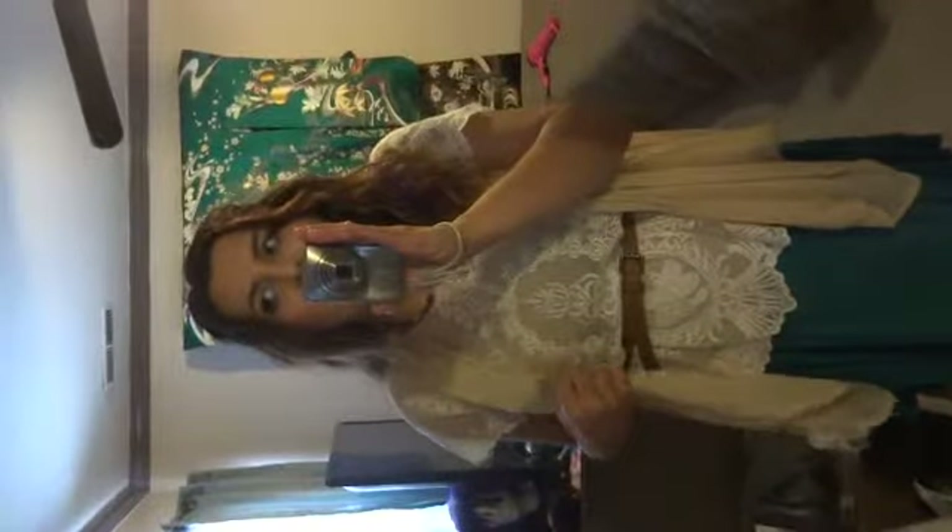I'm wearing this vest that — believe it or not — I actually got from a Tractor Supply store. My uncle gave me a gift card there and he told me they have clothes, so I went shopping there for my birthday. You guys can see it's really frilly and flowy, it's a warm beige, and the back has lace detailing.